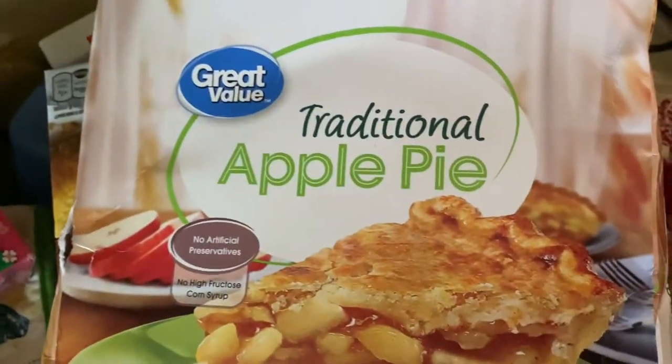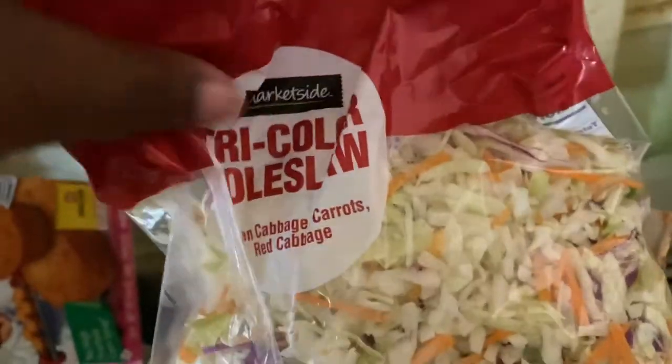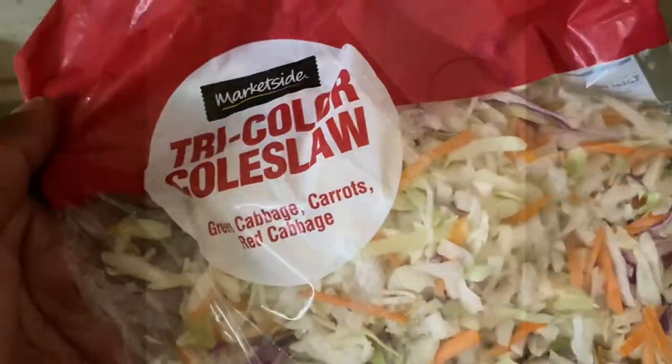Some fish sticks, an apple pie, some coleslaw, egg roll boxes, and french toast.